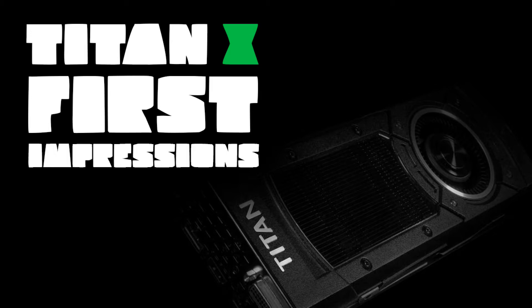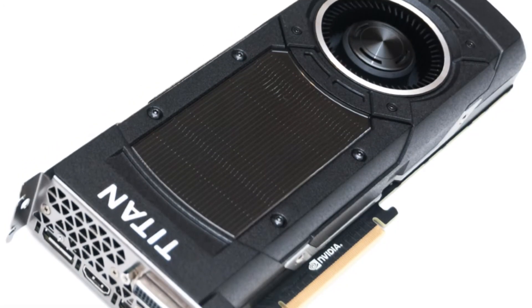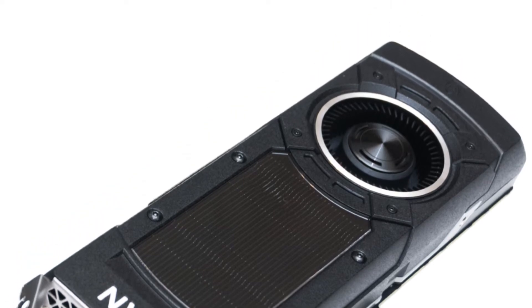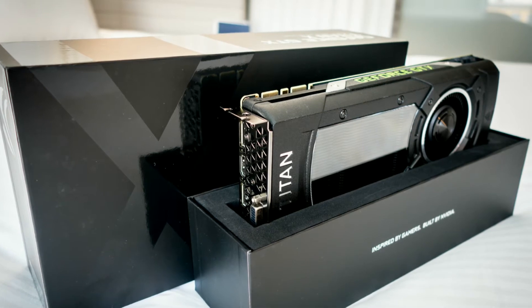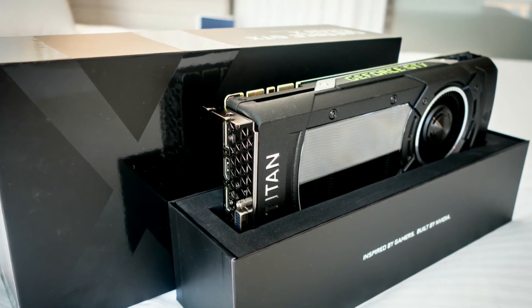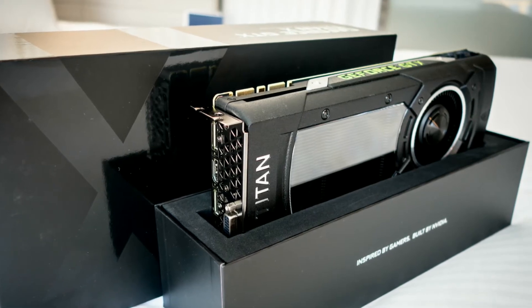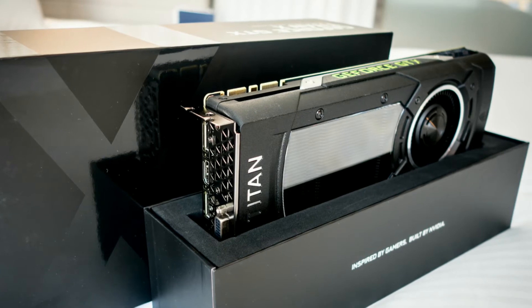Hold up, before we get into it, just take a moment and look! If you don't know what this is, please pause this video now and hit up the link below, then come back and be ready for the awesomeness that is about to commence. The GTX Titan X, everyone.